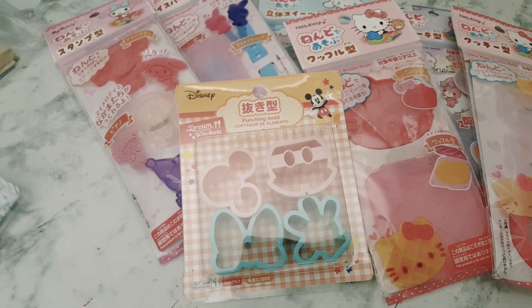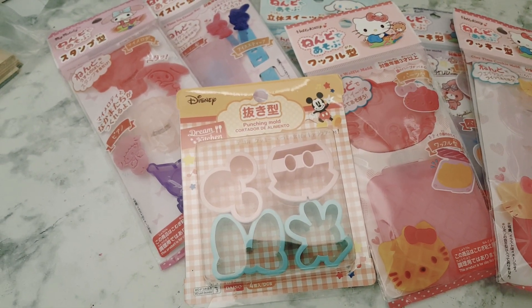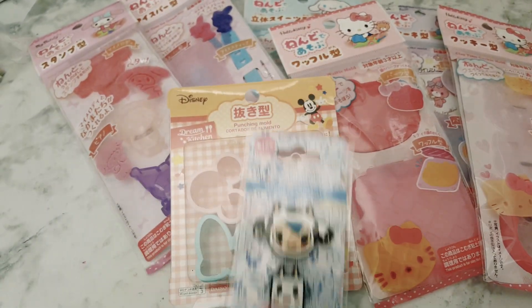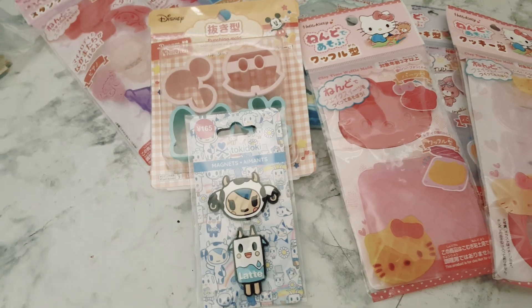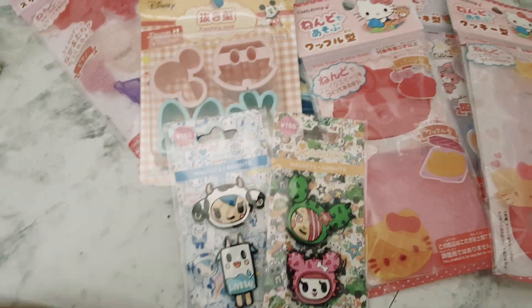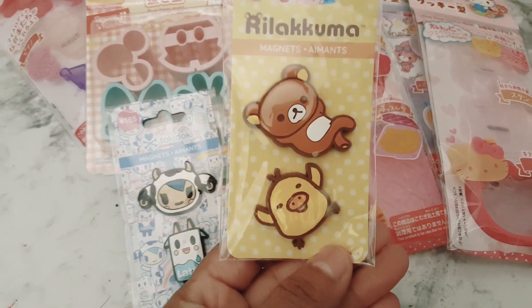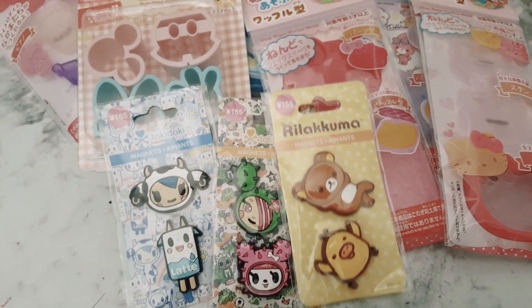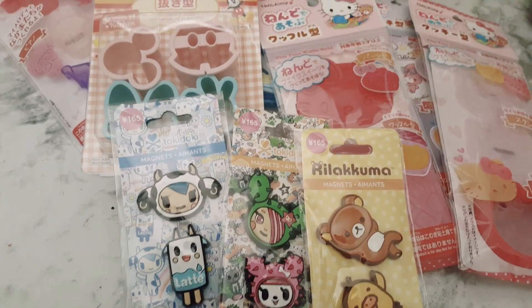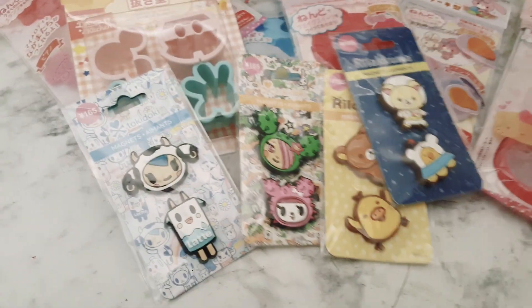I also ended up getting these little magnets. I got this one, and this one here — I just thought these were really cute. And this one here as well. I thought those were really cute.